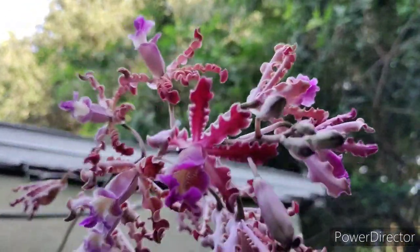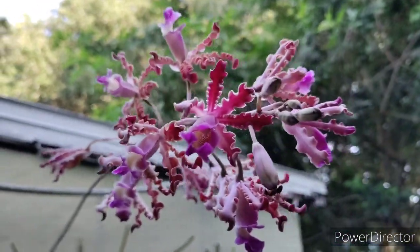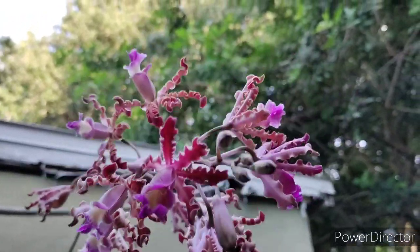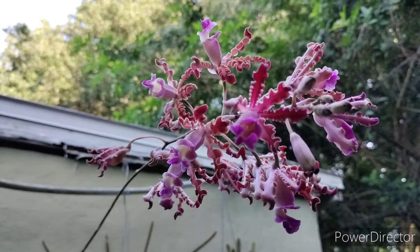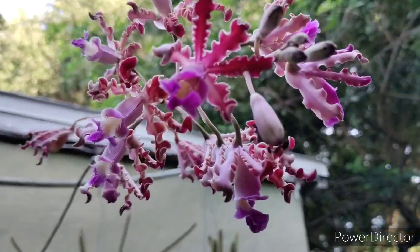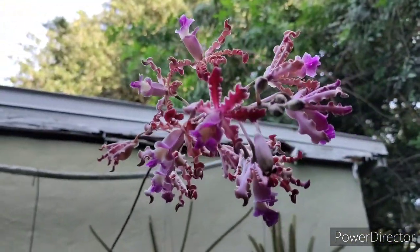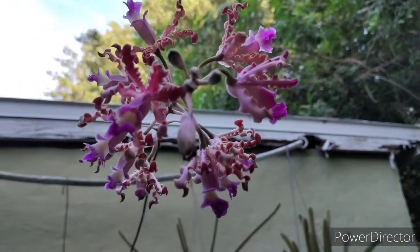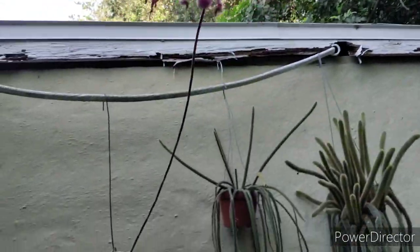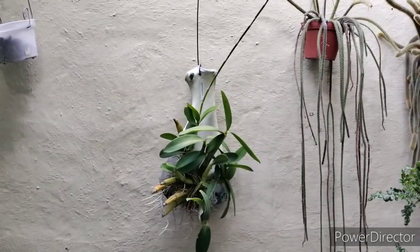The petals and sepals are more crinkly up there. It's still pretty, but I got this one from a seller called marble_kg on eBay — not a good seller at all. This is not tibicinis, it's Schomburgkia exaltata. You've really got to watch your sellers on eBay because they will mess you over.